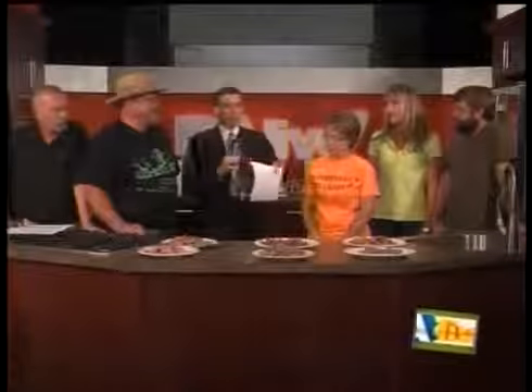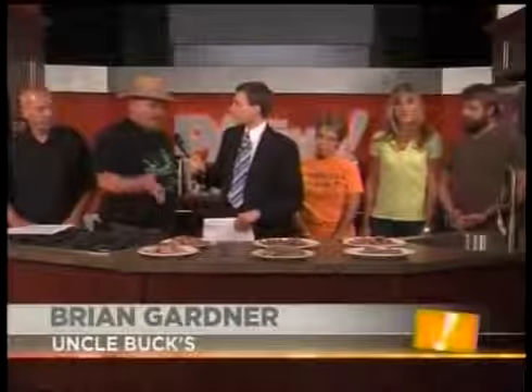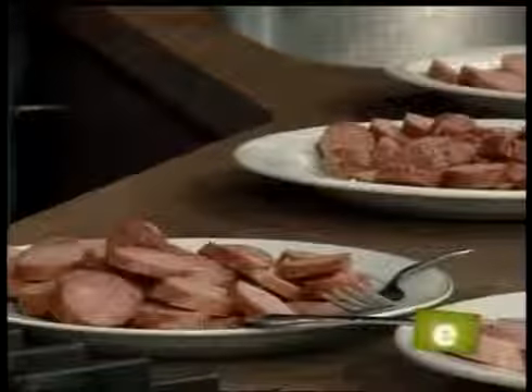I want to introduce everyone and go right down the line and chat about the different varieties we have in front of us. First, I am Brian from Uncle Buck's Barbecue. We have a fresh and a smoked — our smoked is smoked for maybe six hours, and our fresh is just not smoked at all. I use hickory and cherry, a combination of both. Maybe you shouldn't be giving out your secrets there.